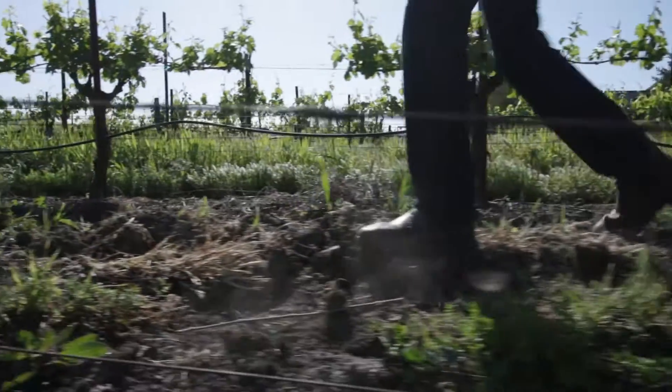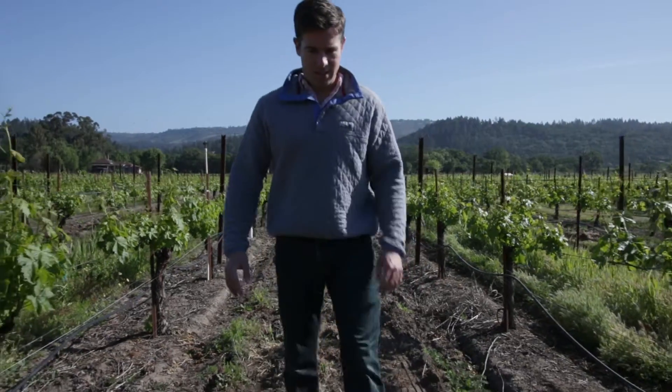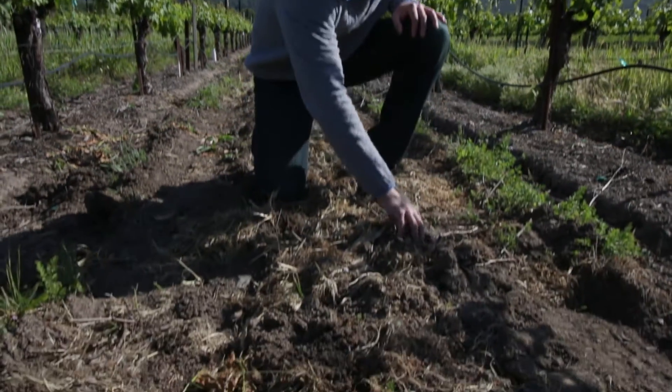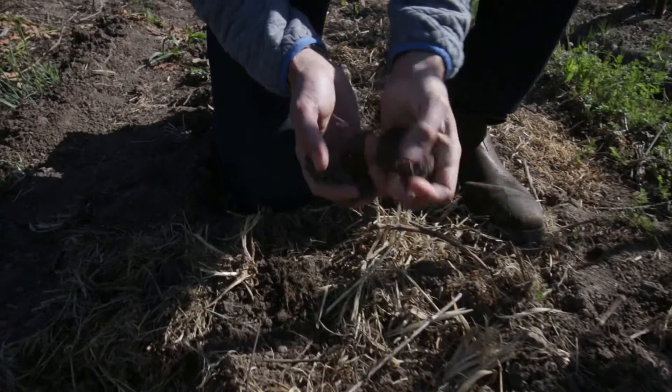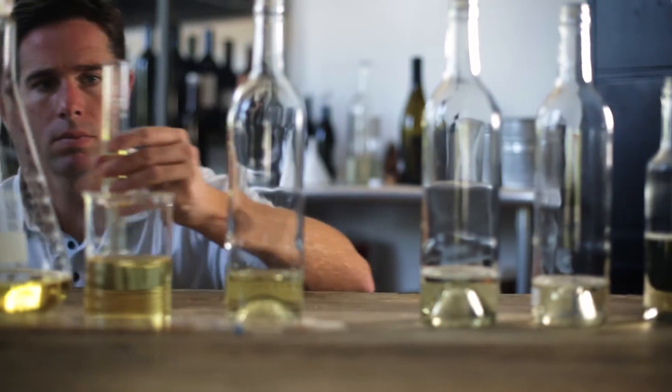In the spring, when the vines are starting to wake up, it's the perfect time to talk about dirt. When we decided to make Butternut Chardonnay, we started by sourcing grapes from all over northern California — different places, different climate, different dirt, different flavors. The trick is to take all those different flavors and blend them into a wine that just sort of dances on your palate.